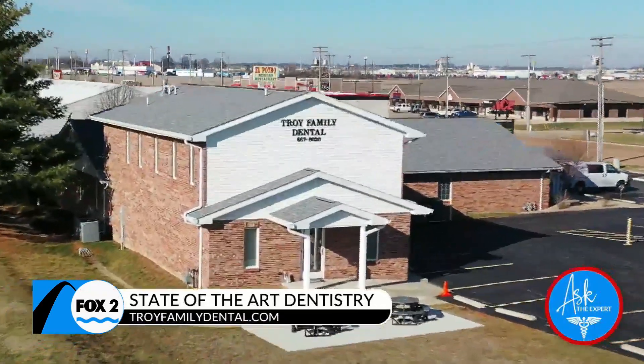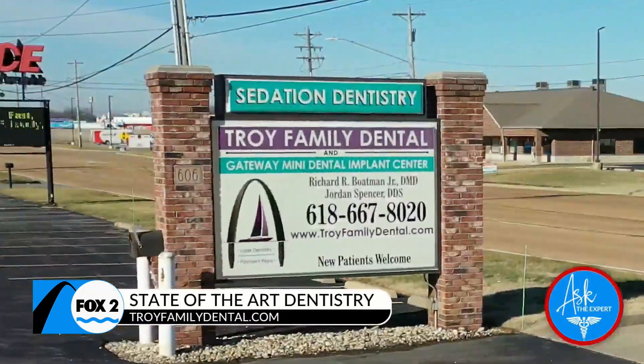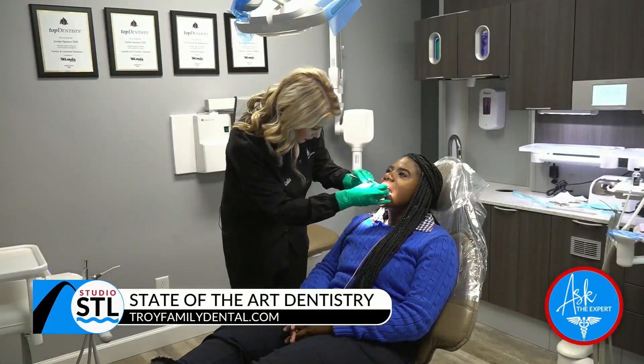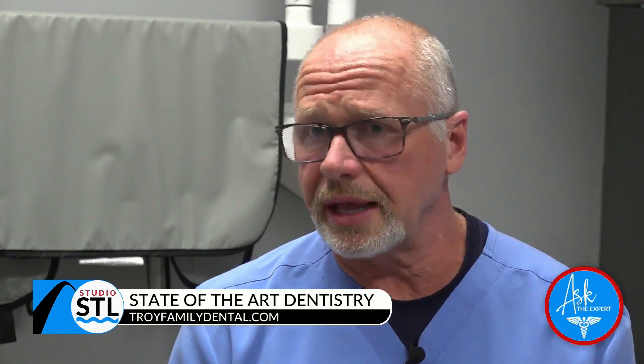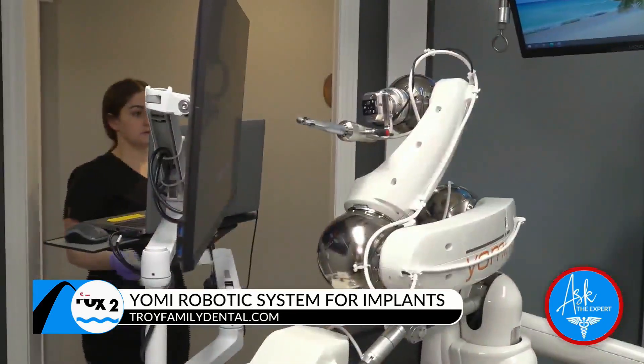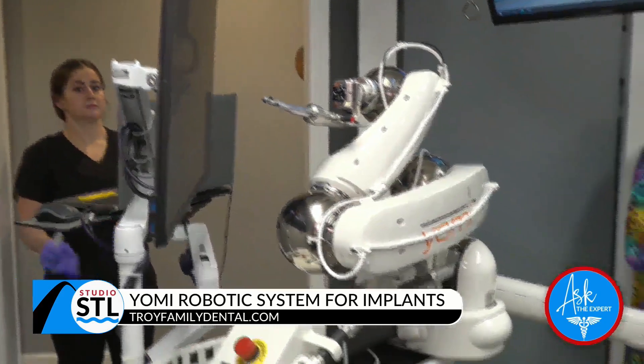At Troy Family Dental, we have a wonderful dental staff that's highly trained to help patients with everything they need. We have the most cutting-edge technology, whether it's periodontal disease treatment, Yomi robotic-assisted implant placements, or IV sedation — all the cutting-edge dentistry that patients need and want.